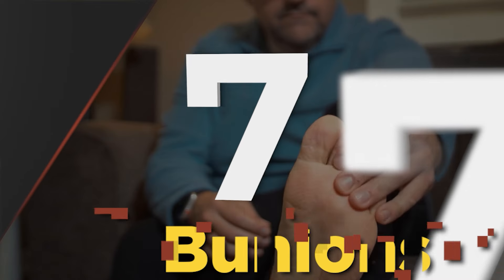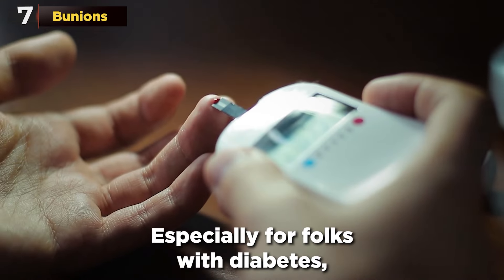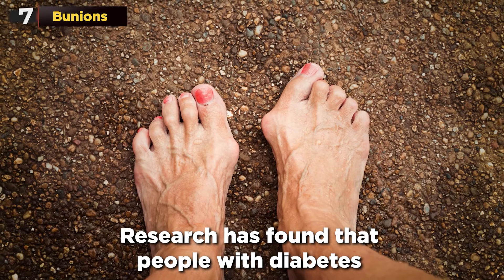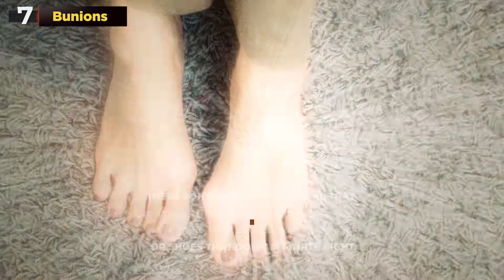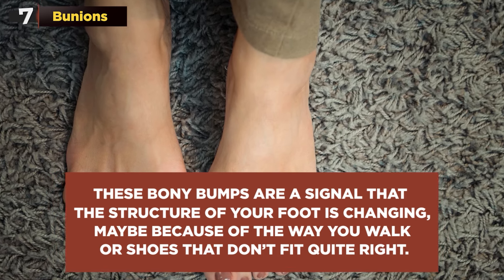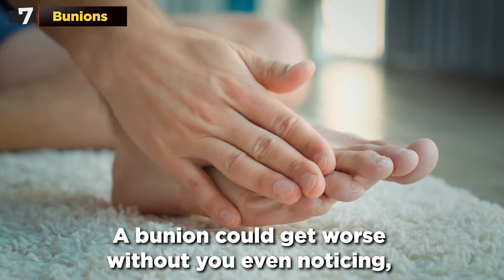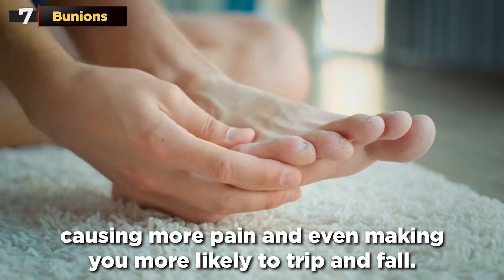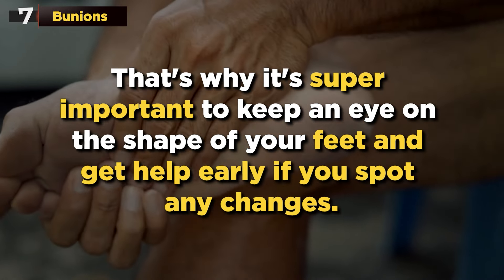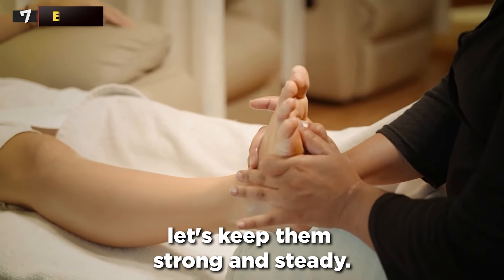Next at number 7: Bunions. You might just see these as weird bumps on the side of your feet, but there's a whole story behind them. Research has found that people with diabetes are actually more prone to getting bunions. These bony bumps signal that the structure of your foot is changing, maybe because of the way you walk or shoes that don't fit quite right. For someone with diabetes, a bunion is like a red alert — it could get worse without you even noticing, causing more pain and making you more likely to trip and fall. It's super important to keep an eye on the shape of your feet and get help early if you spot any changes.